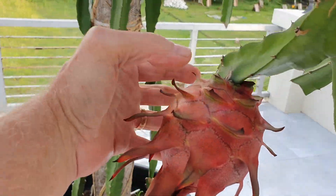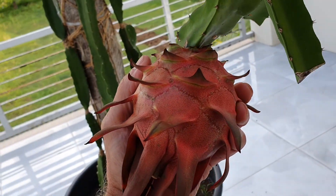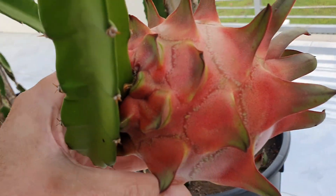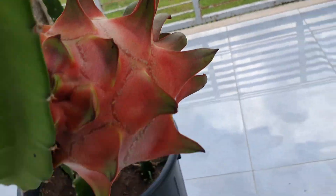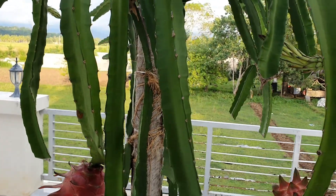Look at the size of these things — they're starting to turn red, they're going to be ready to harvest soon. There's a really big one right here. This newest plant right here is only nine months old and already making fruit.